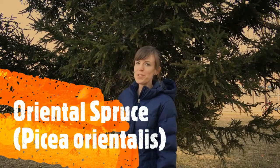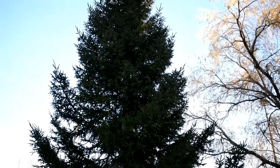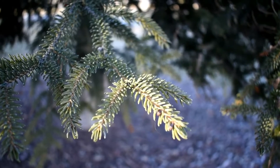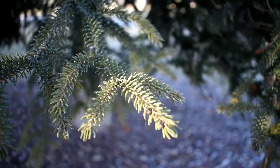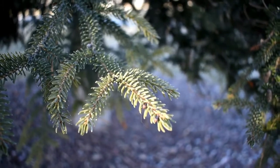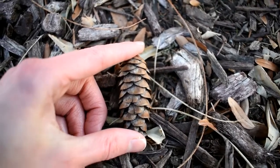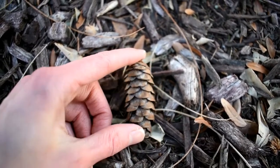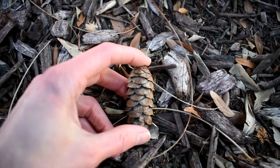This is an oriental spruce, or Picea orientalis. The oriental spruce is a little bit smaller than some of the other spruces. It's not native to North America but is planted as an ornamental tree here. The easiest way to tell it apart from other spruces is that the needles are really, really short — almost less than a centimeter. Very tiny needles, but a very cute tree. The cone of the oriental spruce is actually pretty big for how tiny the needles are, and the cone scales are pretty smooth.